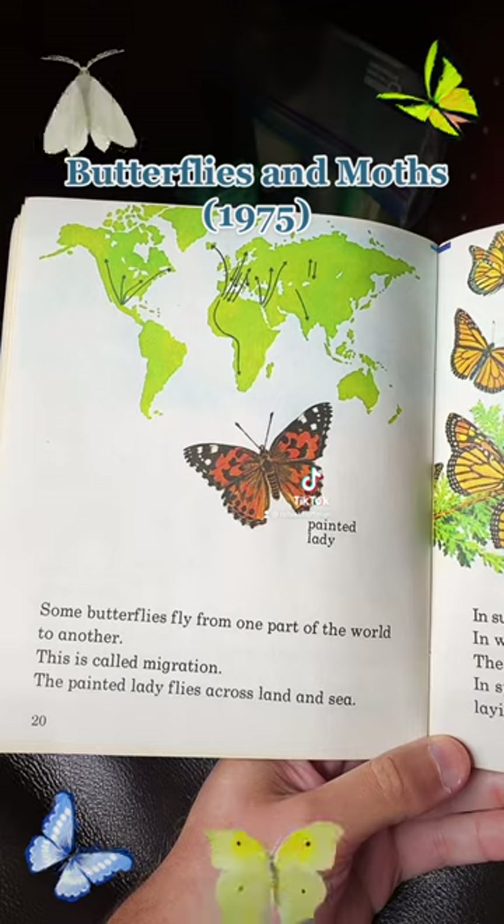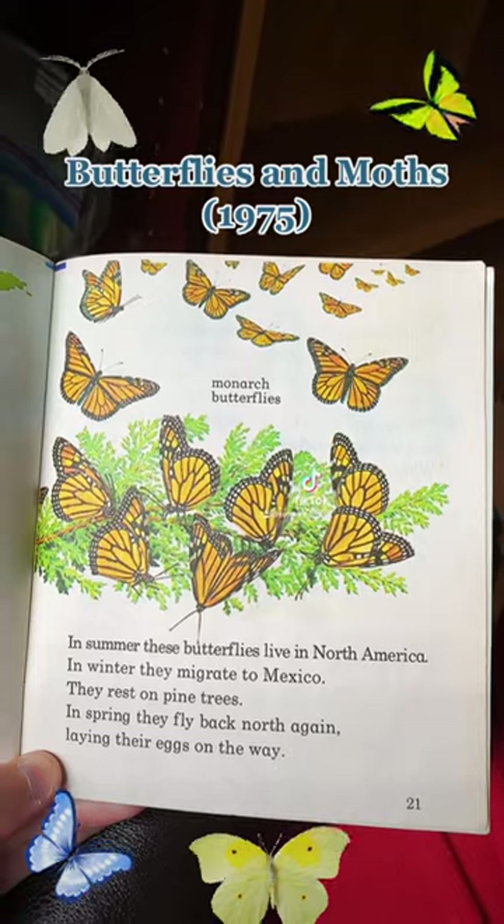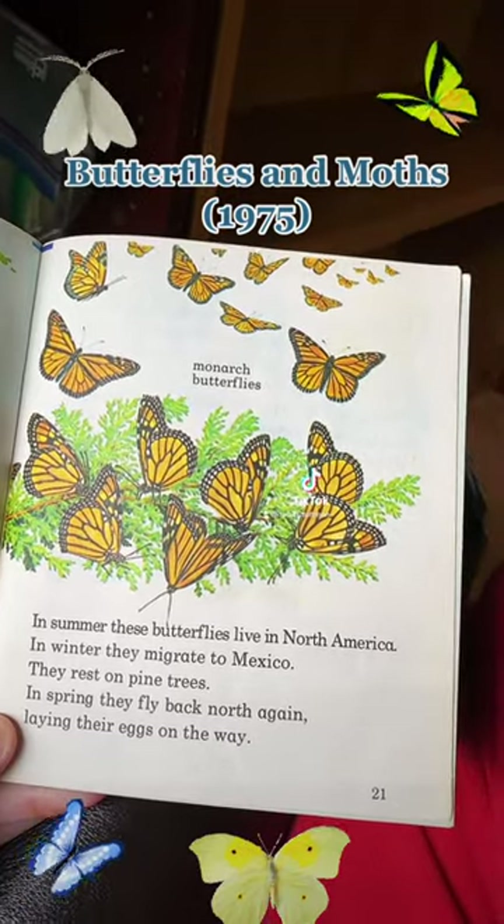Can you spot the moths and butterflies? Some fly from one part of the world to the other. Monarchs fly from North America to Mexico in the winter, where they rest on pine trees, laying their eggs on the way.